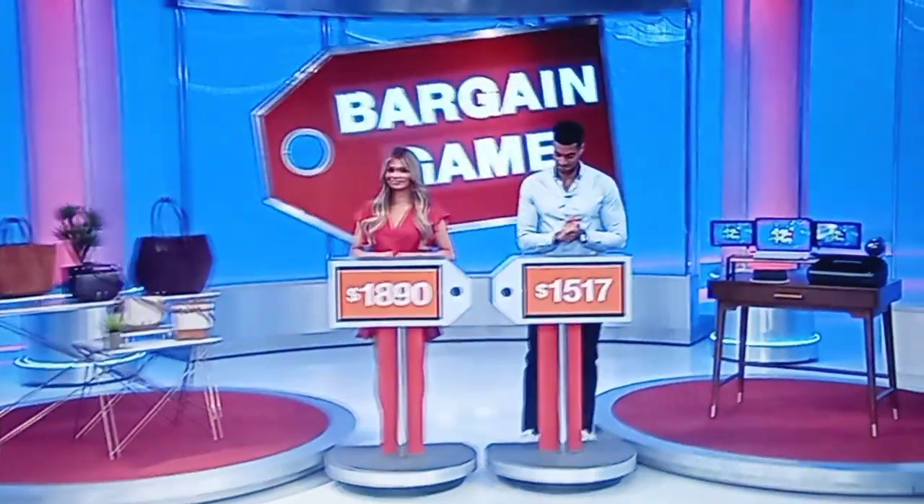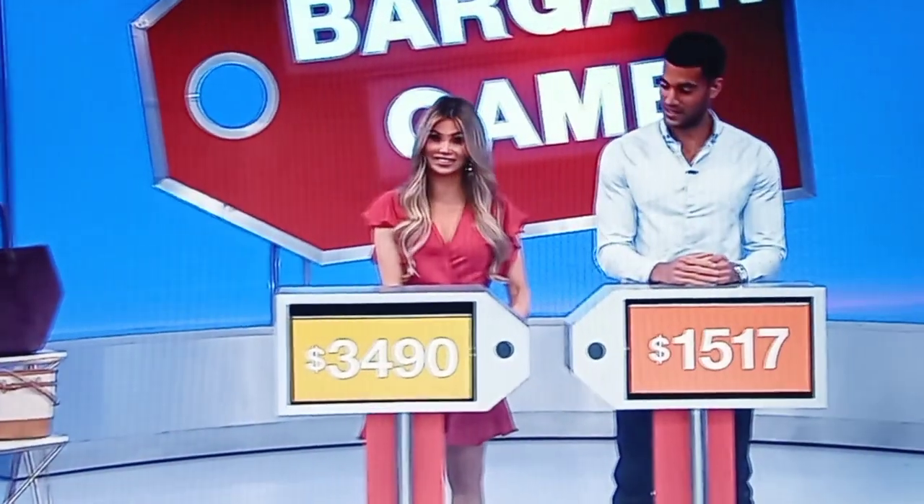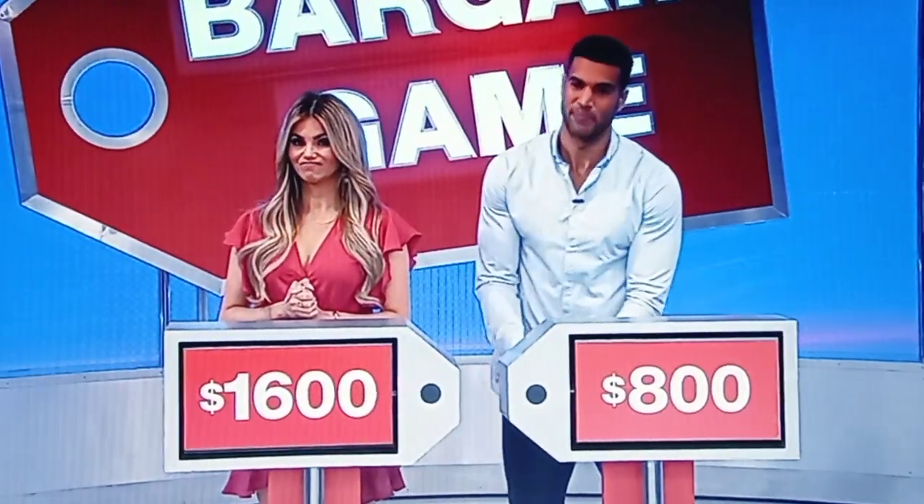I'm going to go with the computer, Drew. Computer. Amber, we're going to start with you. $1,890 is the bargain price — how much is the actual price? It is $3,000. It was the $1,600. Come on, computer and printer. $1,517 is the bargain price. Actual price? $2,317. Oh, man.